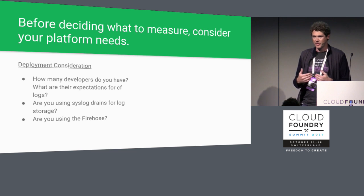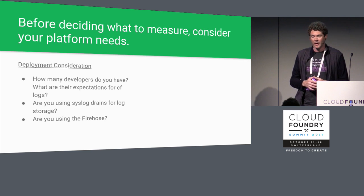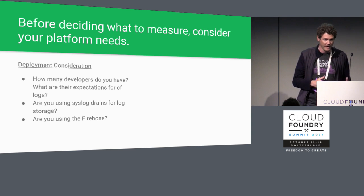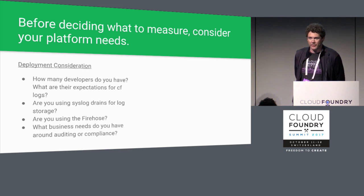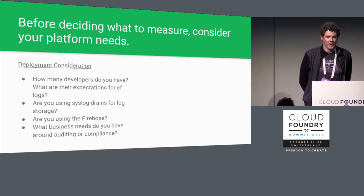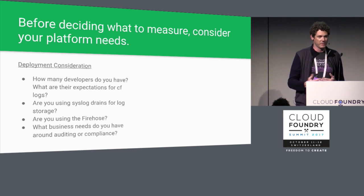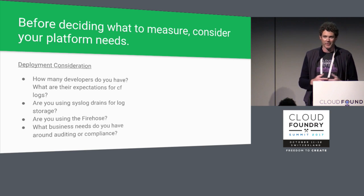Are you using the firehose? As you mature your operational abilities, there are tools for monitoring the firehose itself. And consider what compliance or auditing needs your business may have. With any service level objective, 100% is not a realistic target, so be prepared to have that tough conversation with your business stakeholders. Whatever objective you set for Loggregator is only as good as your network and your infrastructure.